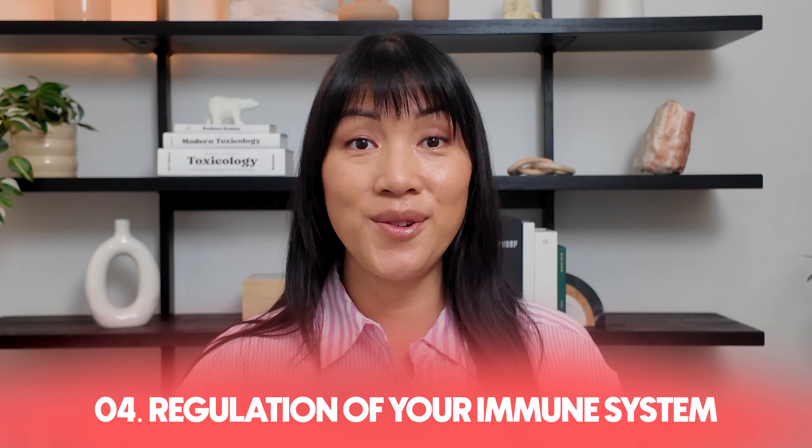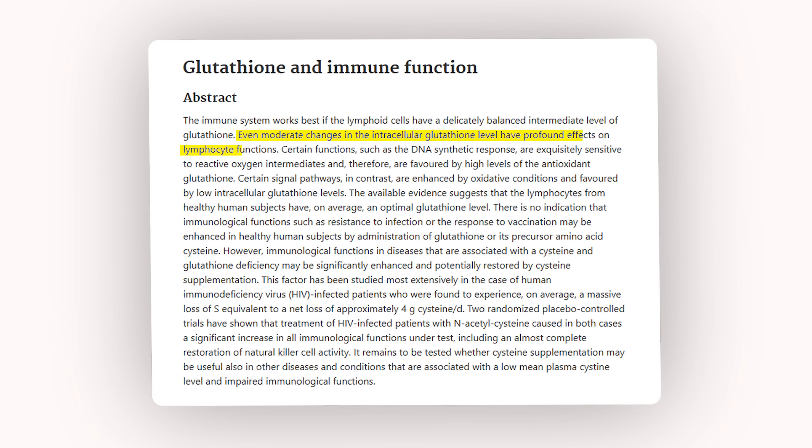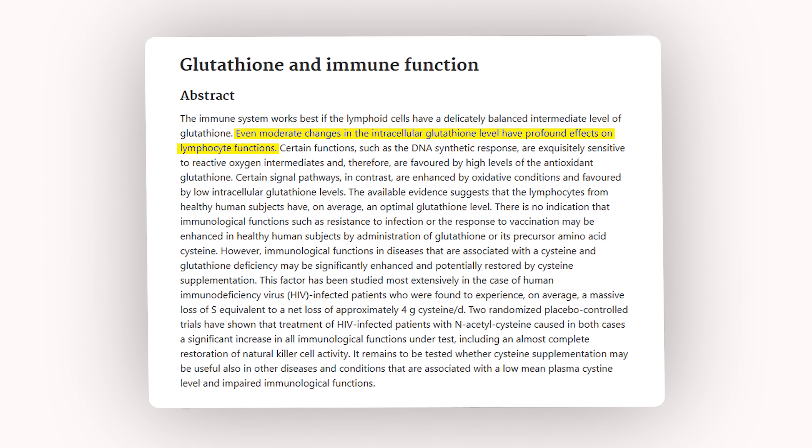Number four: glutathione is involved in the regulation of your immune system. It helps to coordinate immune signaling and cell activity, guiding it and keeping it within a narrow range so there isn't unnecessary damage. Research shows that glutathione levels directly impact lymphocyte function, meaning that both too little and too much can throw the immune system out of balance. Glutathione is really like the guardrail.